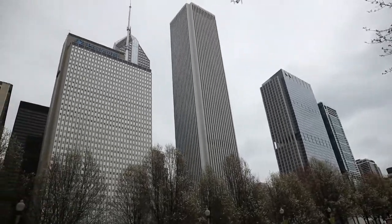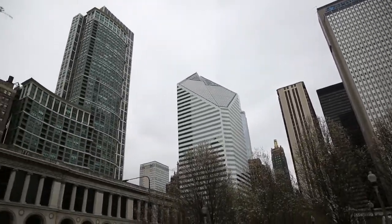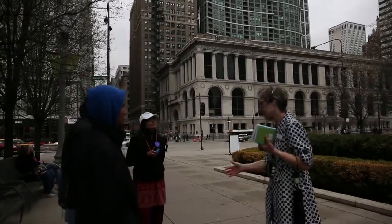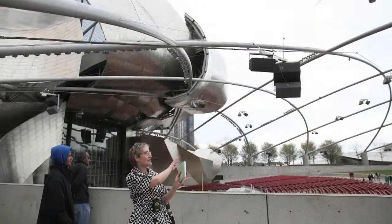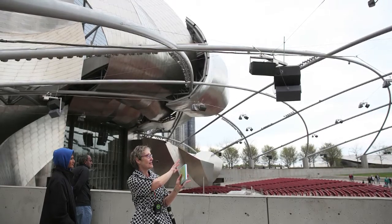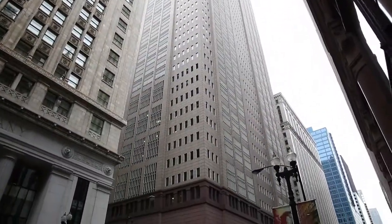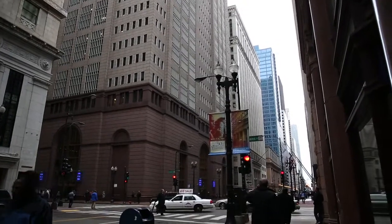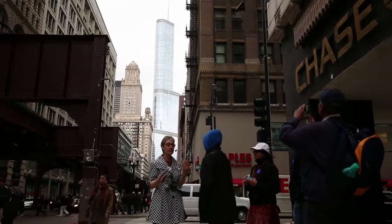We saw how some of those modern buildings are in conversation with one another — the postmodern buildings referencing buildings adjacent to them and the historic buildings nearby. Buildings are conversing with each other, and we also see how the plazas and public art bring people together. That's what makes a city vibrant. That's really why design matters — because design either pulls us together or keeps us apart.